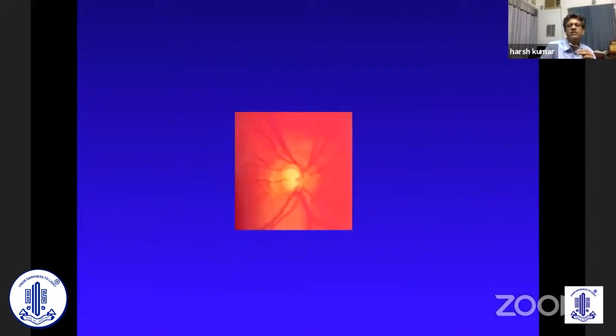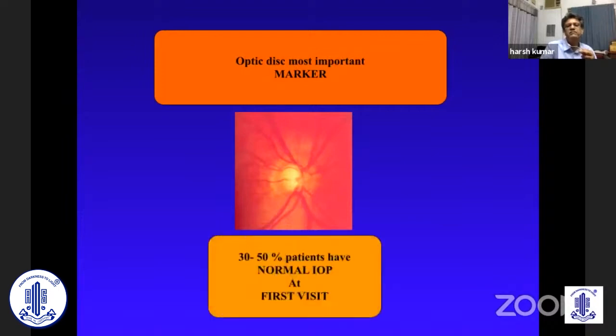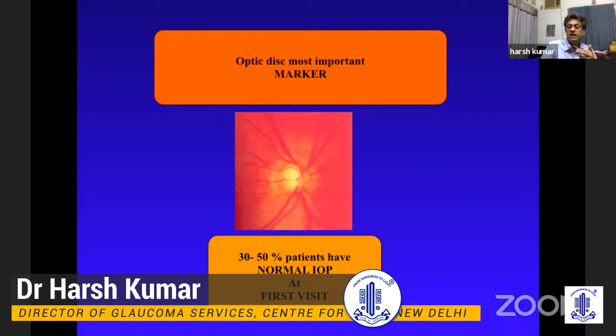Let's start off. The basic thing is that every ophthalmologist needs to look at the disc — that is the very, very basis. Because whatever you do or say, the basic marker is the disc for glaucoma. Why? Because in so many cases, the intraocular pressure at the first visit may be normal. And now we are having so many normal tension glaucomas where the pressure is normal, so you just can't rely on the pressure.